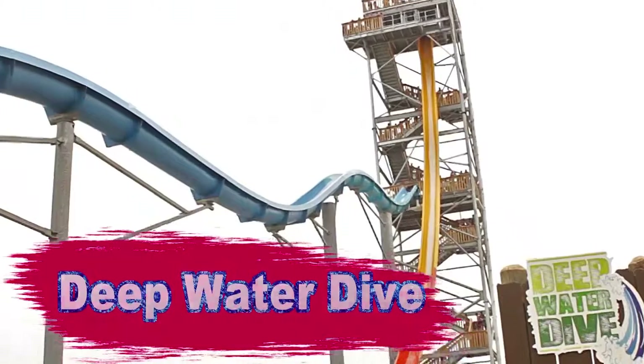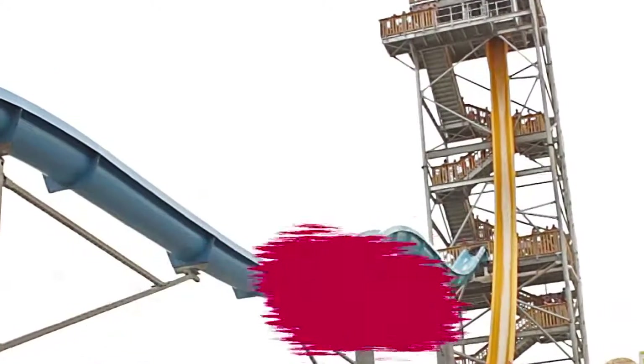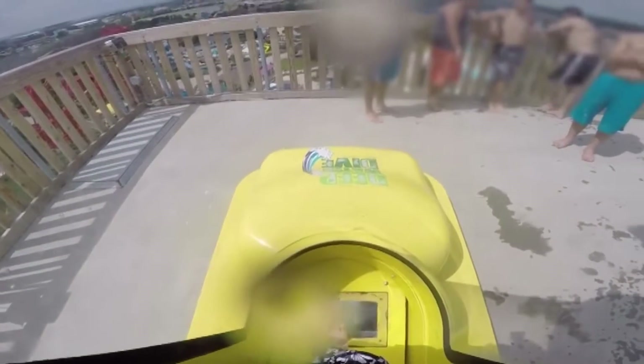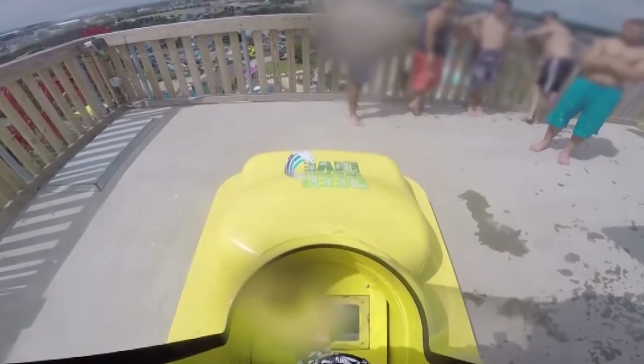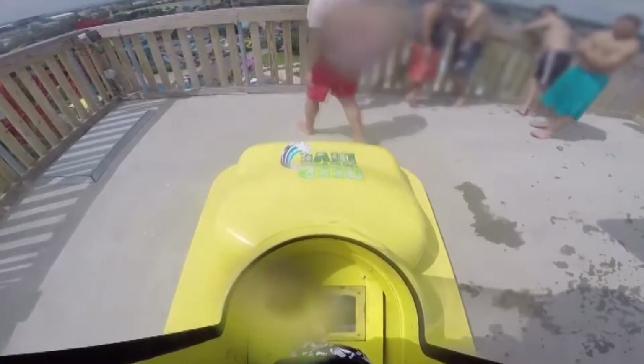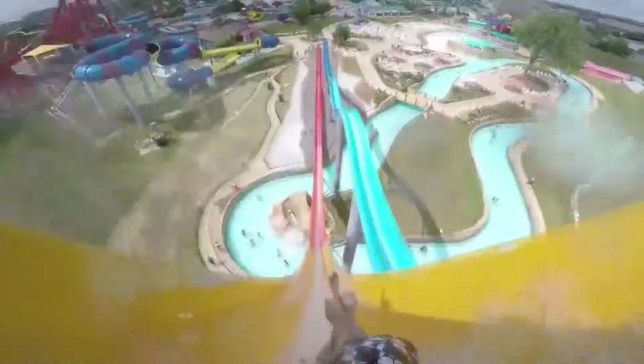Number 5: Deep Water Dive. This one is a slide that has a 70-degree angle that ensures the rider develops a very fast speed. Interestingly, you don't have time to prepare yourself for the ride since you only have 3 seconds to fit into it, cross your arms and legs, and then bang! You're already falling from a 20-story building height, so think twice whether you've got the guts to ride it.